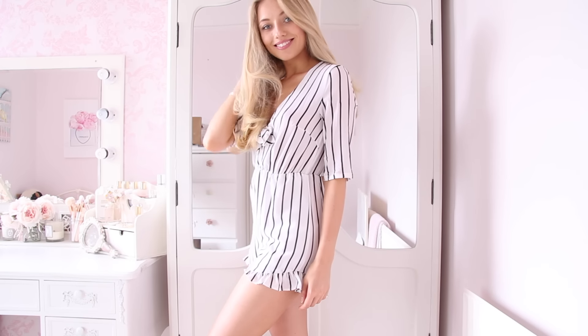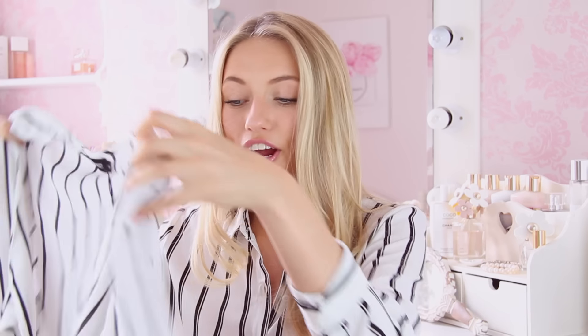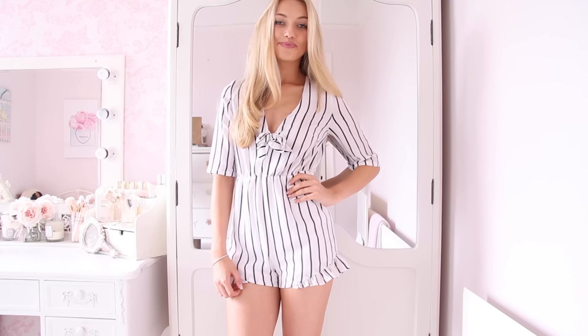Oh my god, there are so many striped things in here — I'm so embarrassed! But this next thing is one of my favourites. It's basically a really short, cute, fun playsuit — obviously stripes — with a sailor girl vibe. The sleeves are half-sleeved, the front is a deep V-neck that ties in a bow. Usually I don't like that neckline because I'm not very booby, but this one is really flattering. And the best detail is the little frill on the shorts — really subtle, but it makes the whole thing look so much more finished and expensive.